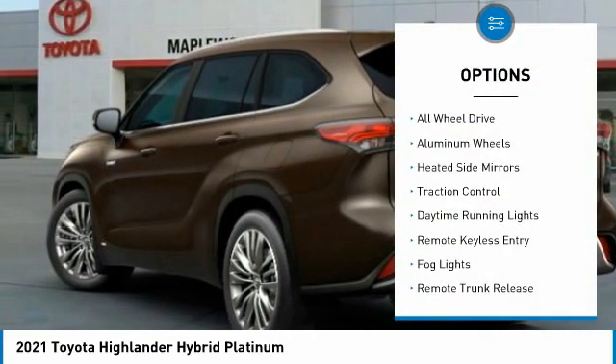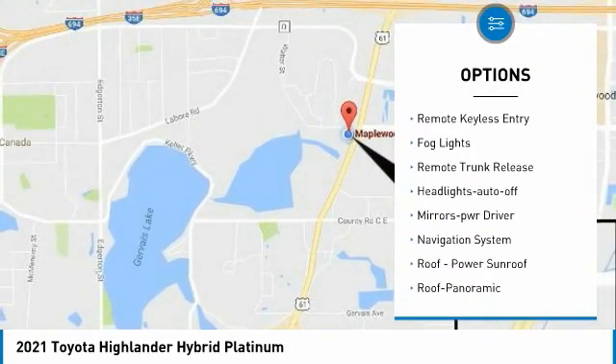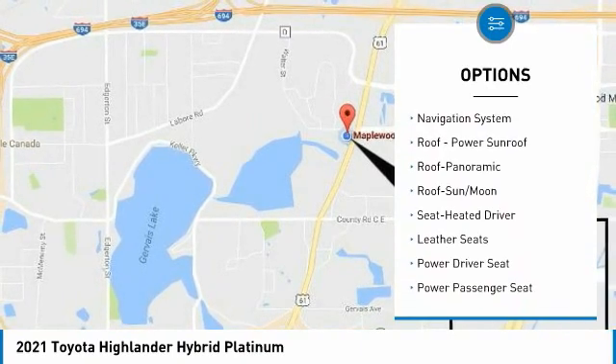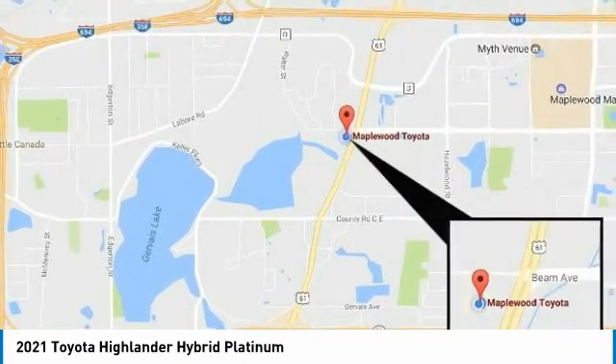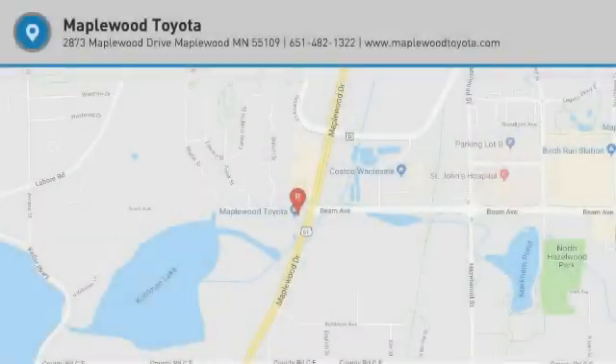All-wheel drive, aluminum wheels, heated side mirrors, traction control, daytime running lights, remote keyless entry, fog lights, remote trunk release, headlights auto off, mirror memory. Come take a test drive today!